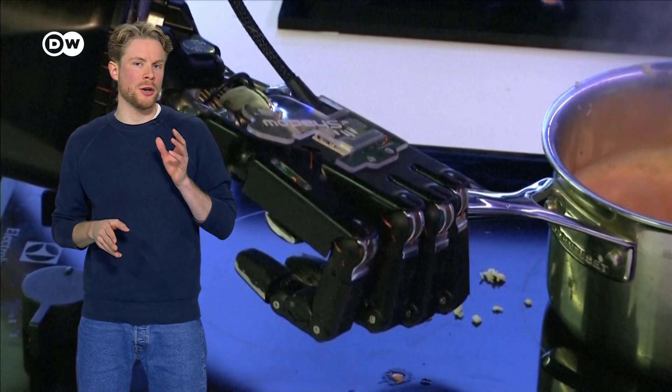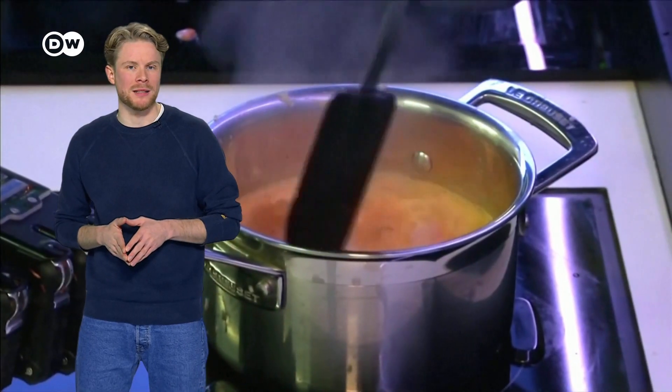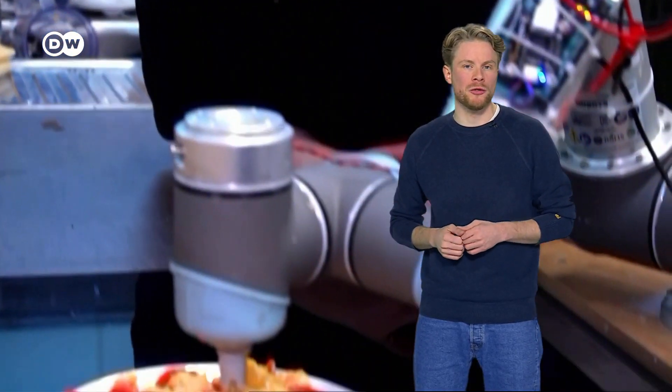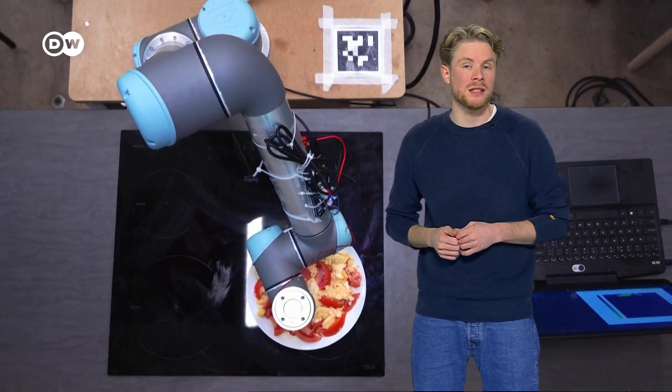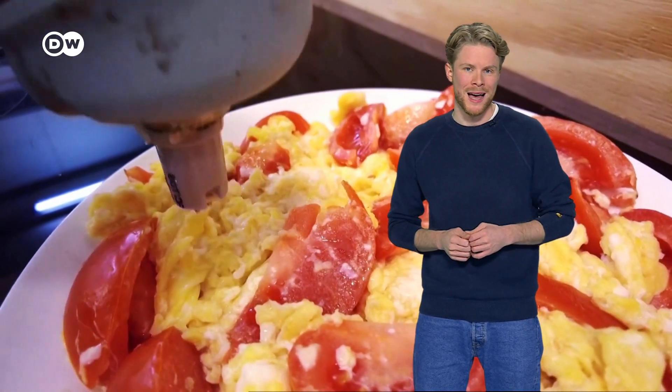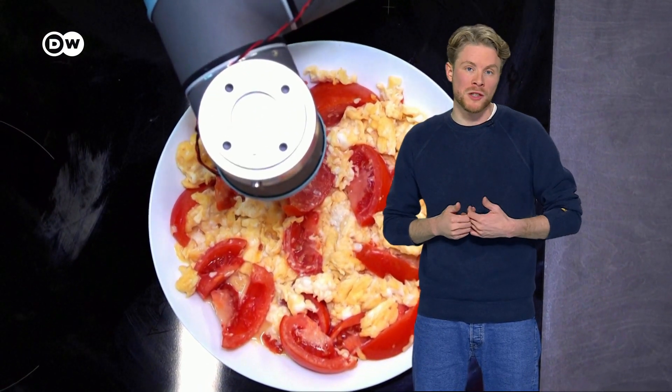In order to run a kitchen on its own, a robot should be able to taste the food, and that's where it gets complicated. Researchers at Cambridge University are working on robots with sensors to assess the saltiness in different parts of a dish. A taste map of the dish is created to help evaluate if it has the right amount of salt.